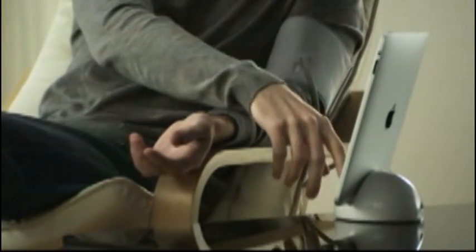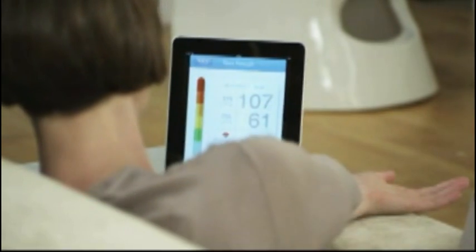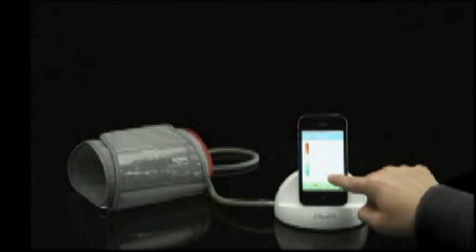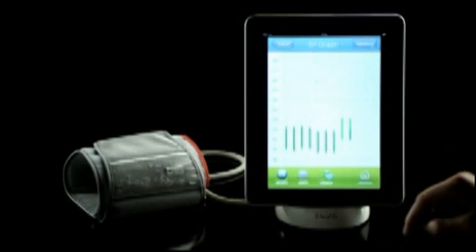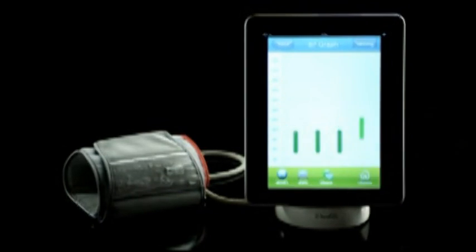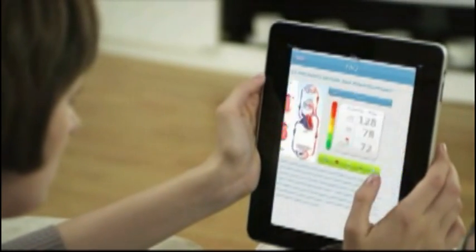iHealth helps you measure and track your blood pressure in the comfort of your own home. It's simple and relaxing. iHealth uses your results to create customized graphs that track your blood pressure readings. For the first time ever, you can track the relationship between your blood pressure and your daily life.